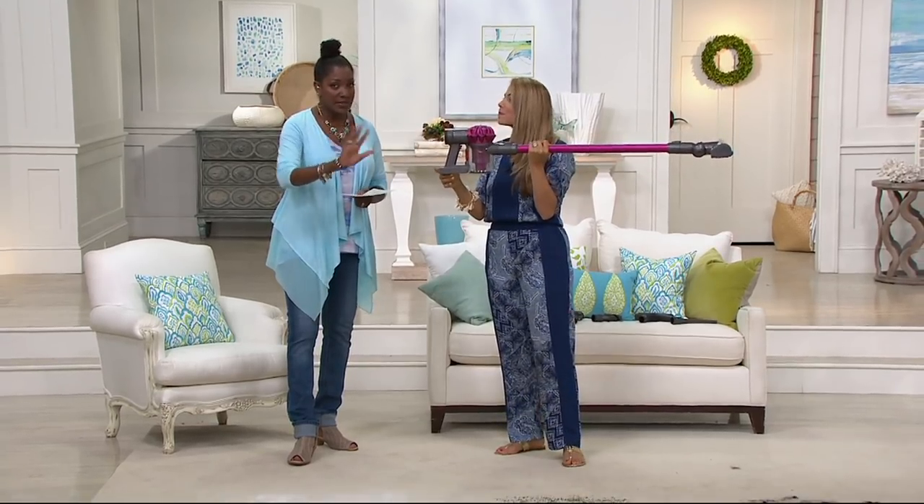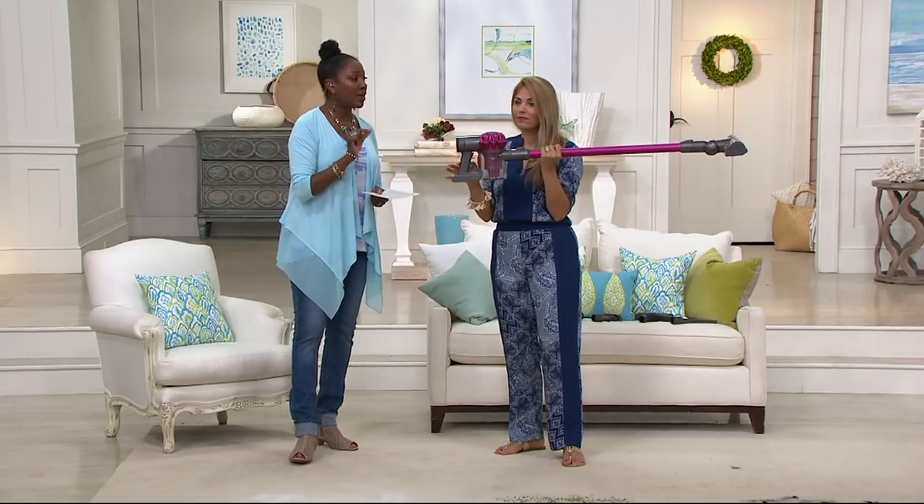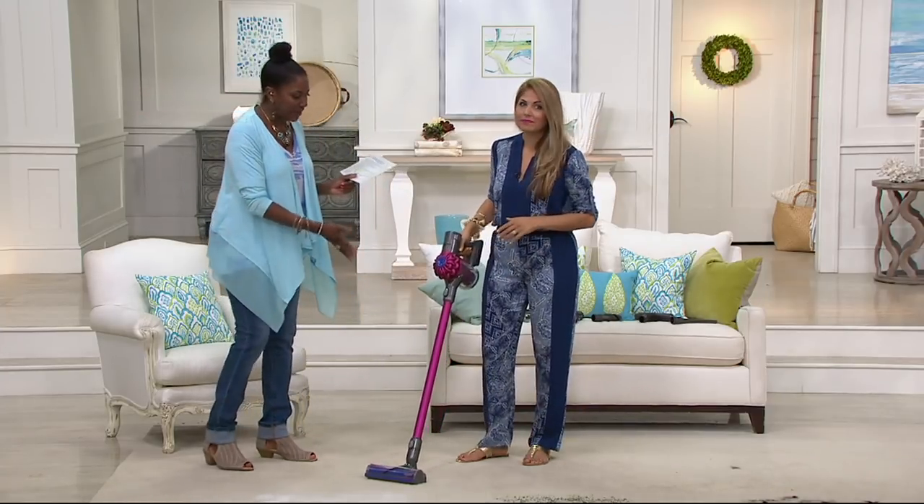Quick update: these are clearance price, so once they're gone, that's it. The fuchsia — we have fewer than 100 to go around. On your marks, get set, go. The blue works the same way, but if you want that fun pink color, please don't wait.